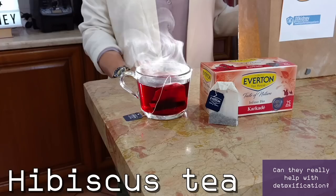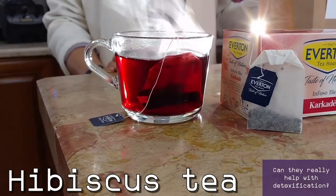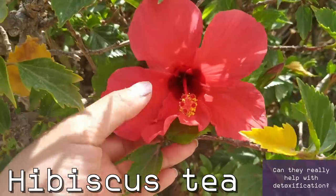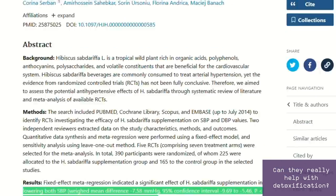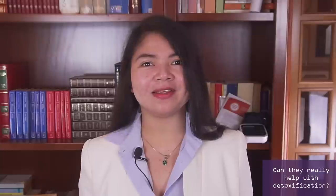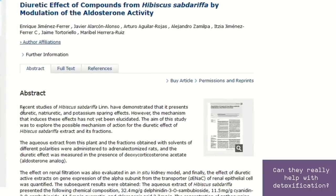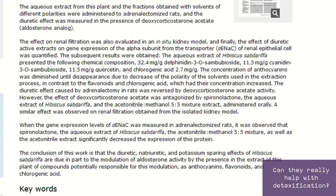One that I always recommend is hibiscus tea. This beautiful tea, which you can easily buy at the grocery store, comes with several key benefits. First of all, it fights hypertension — a 2015 review of five studies published in the Journal of Hypertension determined that drinking this tea can lower blood pressure by 7.58 over 3.53 mmHg, which is frankly amazing. A different study from 2012 also noted that hibiscus helped increase kidney filtration. And it's also a wonderful source of antioxidants, great to protect the kidneys.